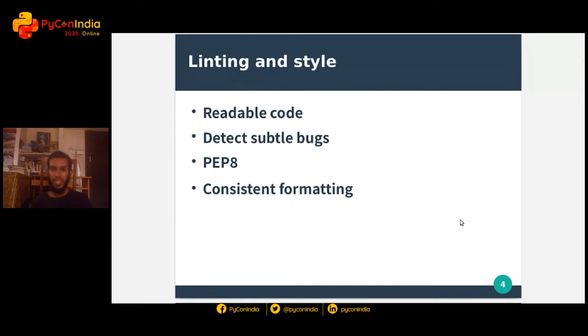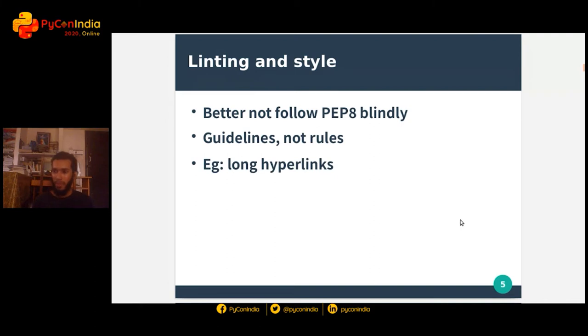A good first step towards making your package better formed is by adopting a style guide and sticking with it. It makes your code more readable with consistent formatting. And if you use a linting and styling tool along with it, it can greatly help in detecting subtle bugs that would often go unnoticed. As for the style guide part of your project, PEP 8 is of course a good starting point. But as PEP 8 itself says, it's better to take these as guidelines instead of as steadfast rules. You shouldn't be following them blindly just because it says so.